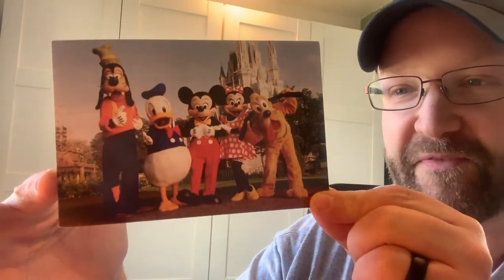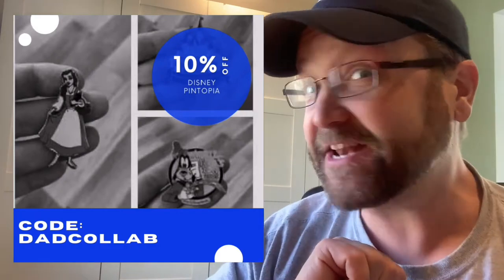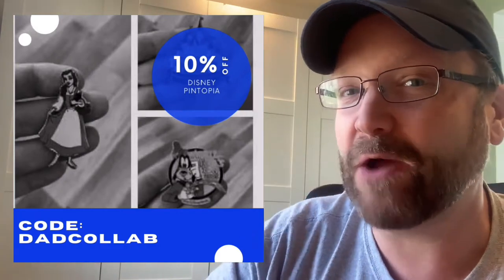She sent me a wonderful postcard — look at that, really really cool with the Fab Five. On the back, not only did she say thank you and all really nice things, she gave me a code for 10% off their Etsy shop if you order between now and April 15th. Use code DAD COLLAB to get 10% off your order. If you're not following Disney Pintopia on Instagram and TikTok, you're totally missing out — she has great ideas showcasing her pins.